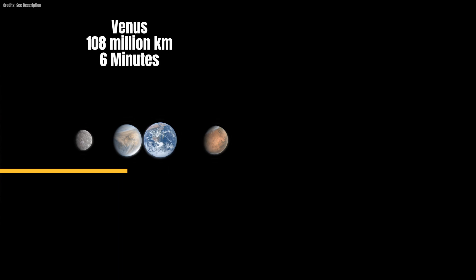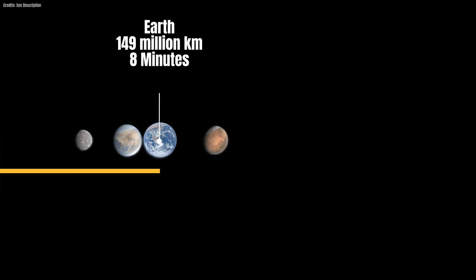The second planet from the sun, Venus, is just over 108 million kilometers away, and the light takes about six minutes to travel there. Our planet Earth, at a distance of approximately 149 million kilometers, receives the sun's light in about eight minutes.